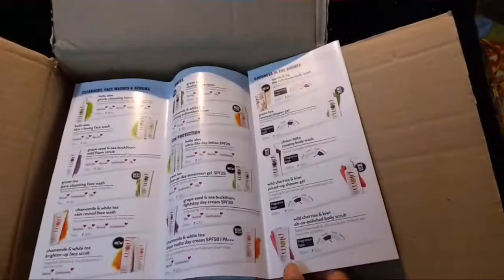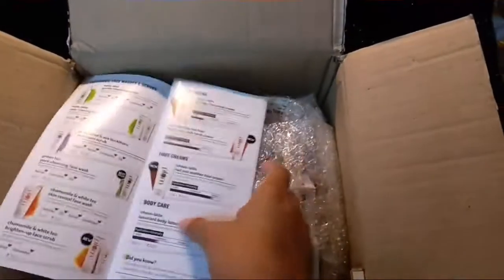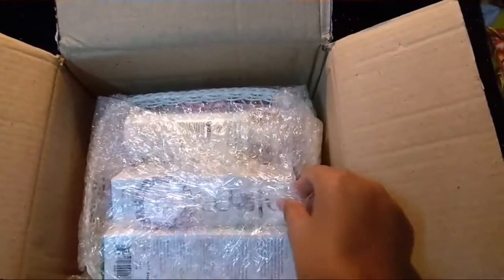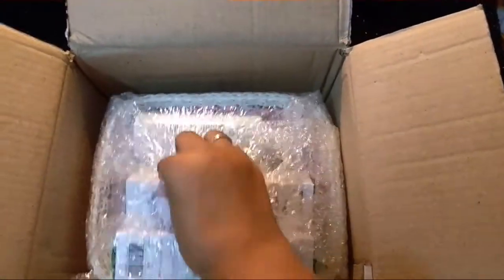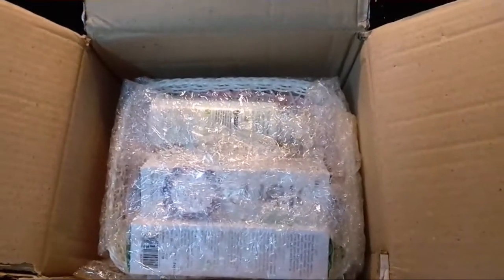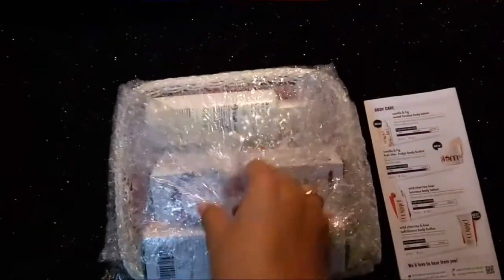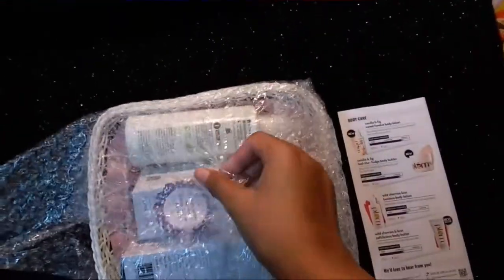The leaflet tells you which product is for normal skin, which is for combination skin, and which is for oily skin. If you want to know anything specific about your skin type, please ask me. Everything is nicely bubble-wrapped and the packaging is very cute.